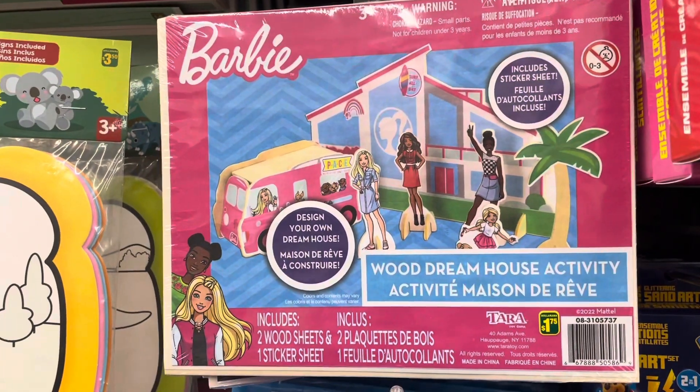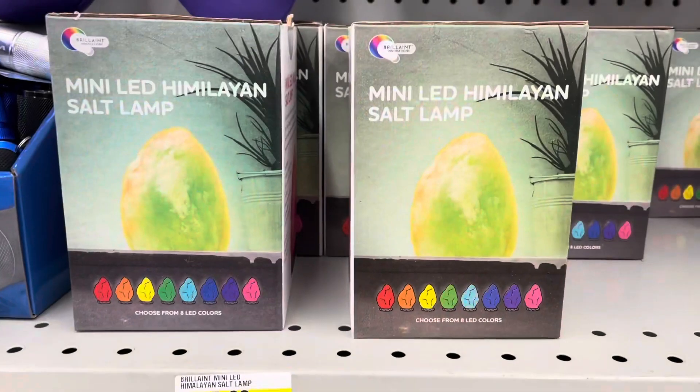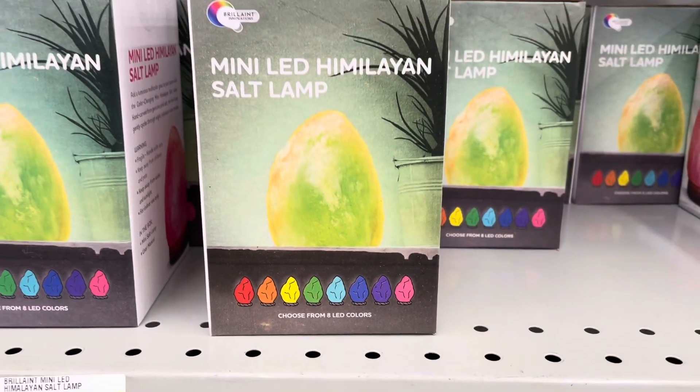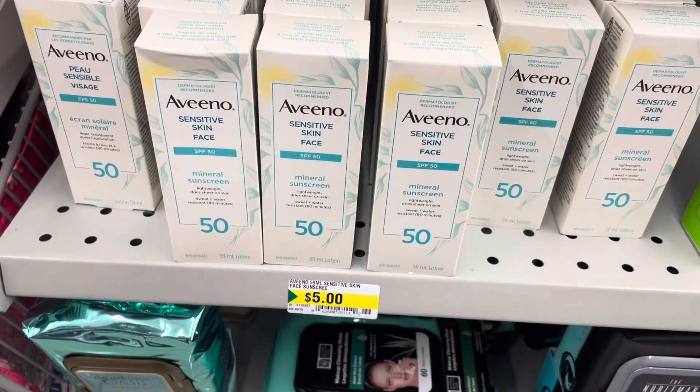They have this Barbie wooden dream house activity set for a dollar 75. Also, this mini LED Himalayan salt lamp is new at my store. I'm not sure if this is authentic though, but we can try.